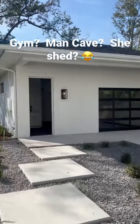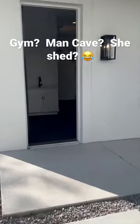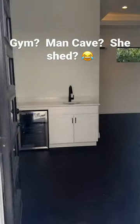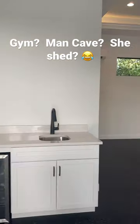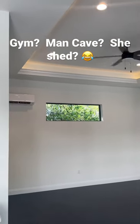How about a detached garage — or if you want to make it a gym, you can do that too. Fridge and sink. This floor, I don't know if you can tell, it is like gym floor. It is awesome. Split AC system, tray ceilings with crown molding, natural light coming in.